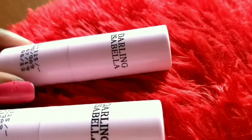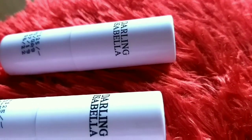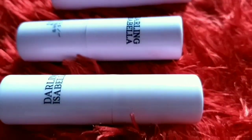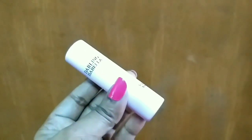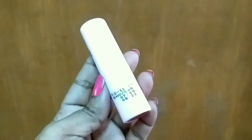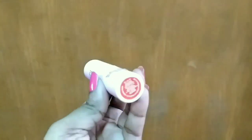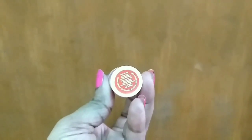Hi guys, welcome or welcome back to today's video. From the title itself you know that today I'm going to review paraben-free and cruelty-free Darling Isabella bullet matte lipsticks. These lipsticks come in a pink color simple container and the MRP is 125 — I got it at rupees 94. All the ingredients are written on there; it contains almond oil, castor oil, and candelilla wax.